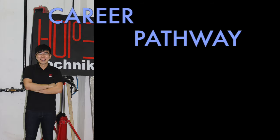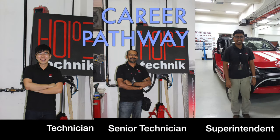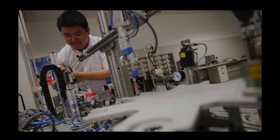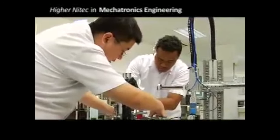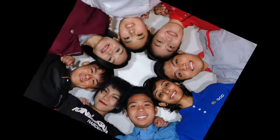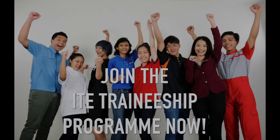What's after a traineeship? Possible career paths include technician, senior technician and superintendent. If you do well in your traineeship program, you can advance to the higher NITEC in technology, mechatronics engineering, or other diploma programs at the Polytechnics. For a satisfying mechatronics career, join the ITE traineeship program now and be part of the exciting automation industry.